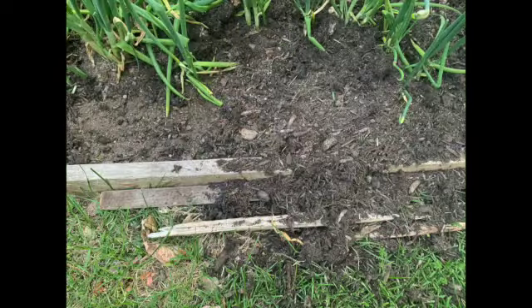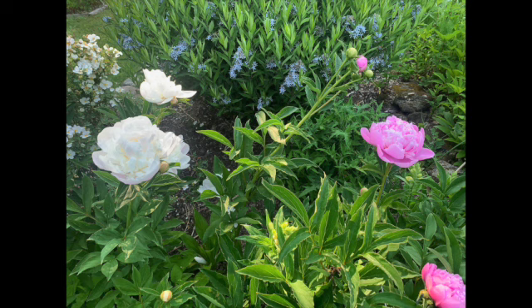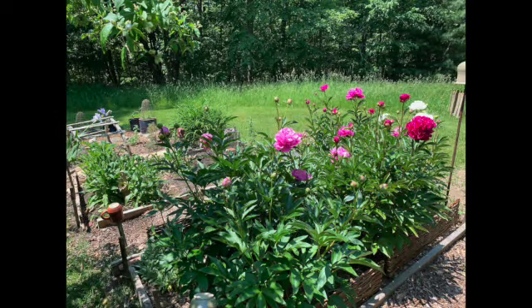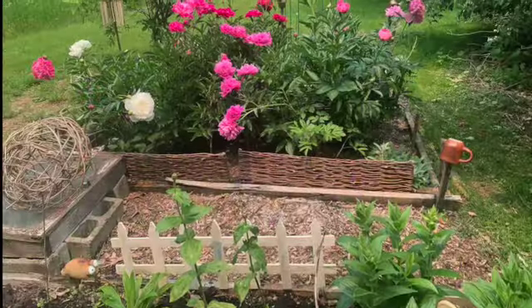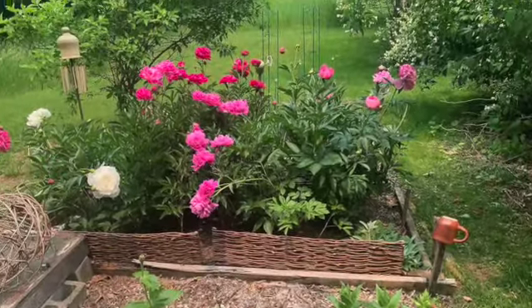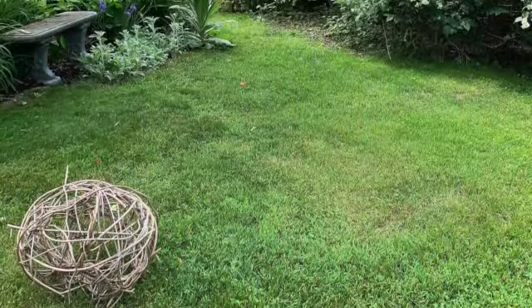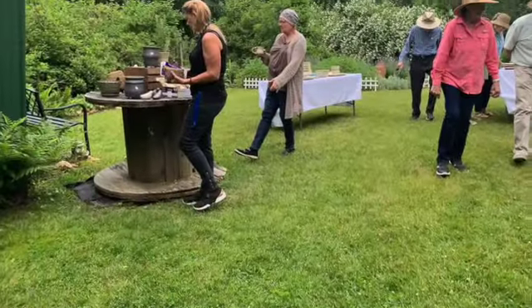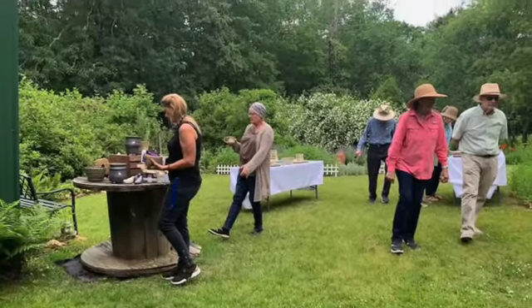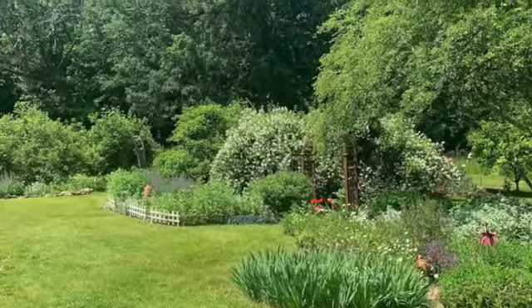Time for the art and garden tour. Turkey damage — they're digging up the gardens. Peonies. More peonies in the cutting garden. I had to put cages over the plants to keep the turkeys away. The art and garden tour — lots of visitors. It was fun. It comes every year in June, the second weekend of June.